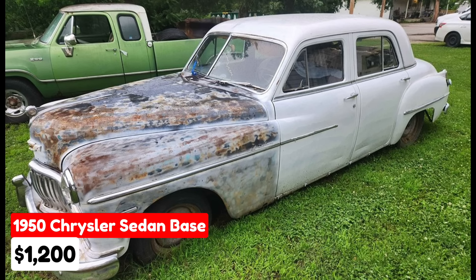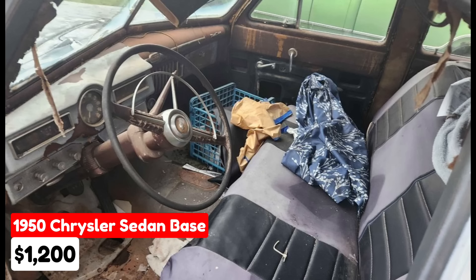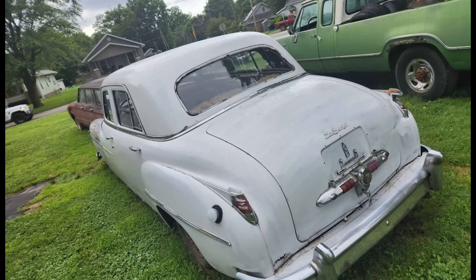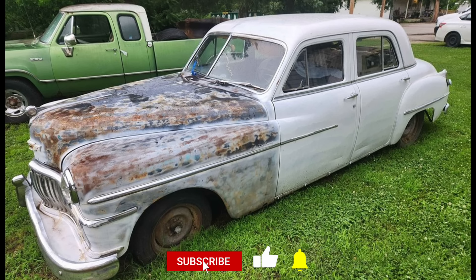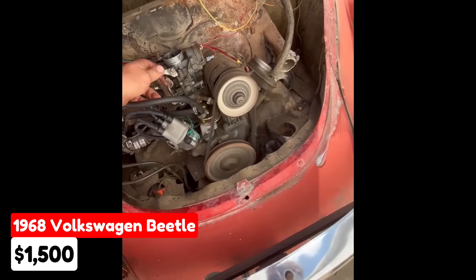For sale is a 1950 Chrysler Sedan Base listed in Baxter Springs, Kansas, for $1,200. This vintage vehicle features a manual transmission and a white exterior, driven only 5,555 miles — a rare find. The car is currently non-running and is equipped with a DeSoto six-cylinder engine paired with a three-speed manual transmission. It comes with a good title and is available for $1,200 or best offer.